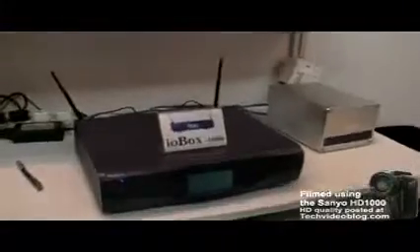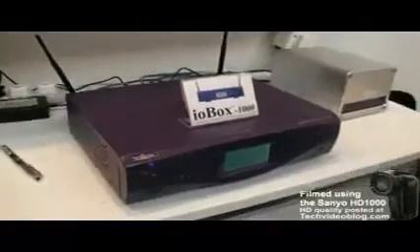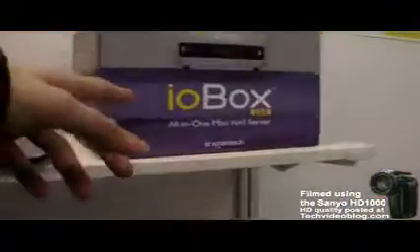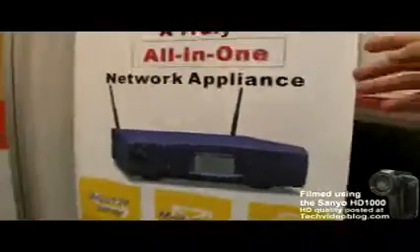How much does it cost? Around $990 US. So the R-Boss 1000 is around $1,000, and the IOBOX 200 is $300. We show all the features on the poster here.